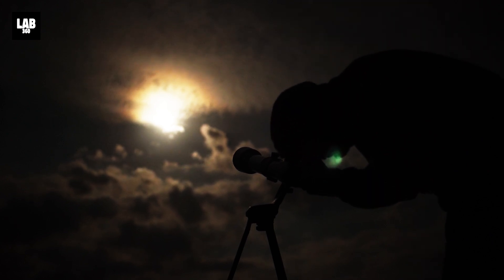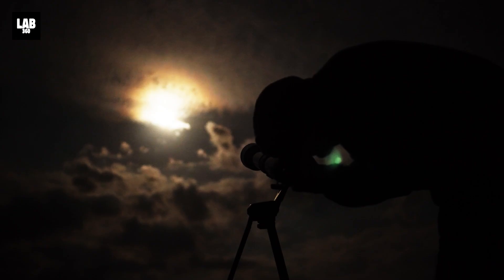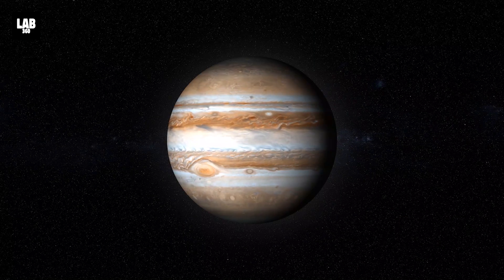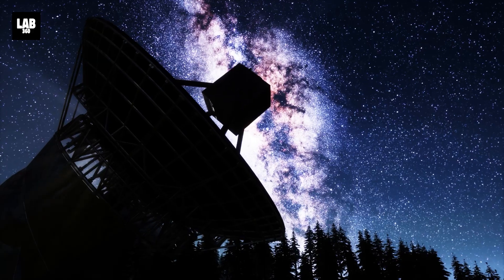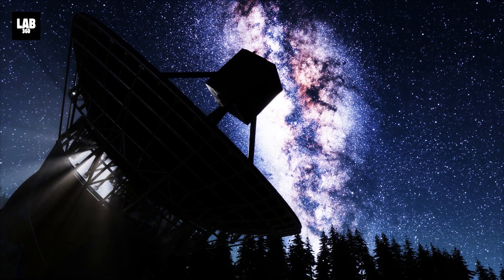This long visibility window means you can plan an evening stargazing session or stay up late and still get great views. Whether you're a seasoned astronomy fan or just a curious sky gazer, January 10th, 2026 offers an incredible opportunity to see Jupiter at its best. Step outside after sunset, find the bright light in the east, and enjoy the king of the planets in all its glory.